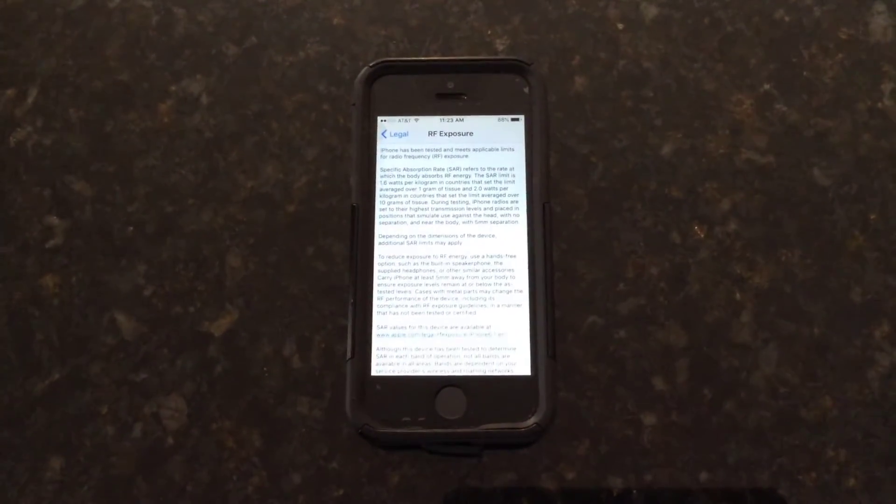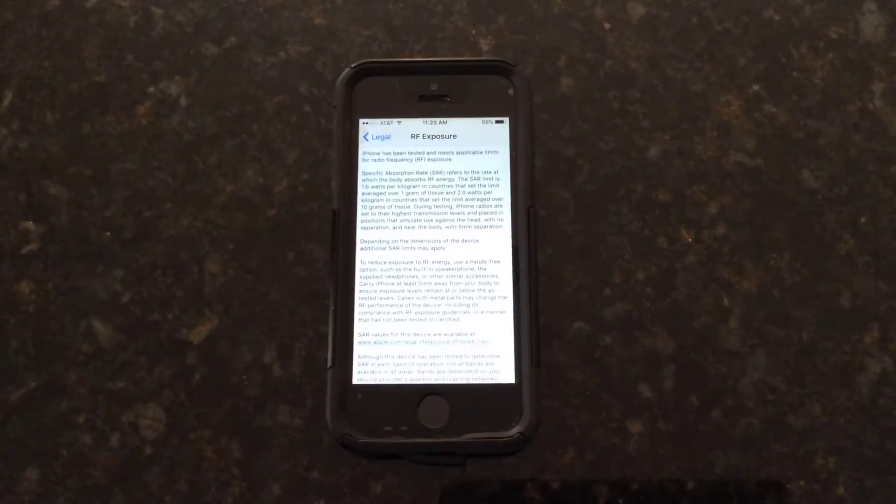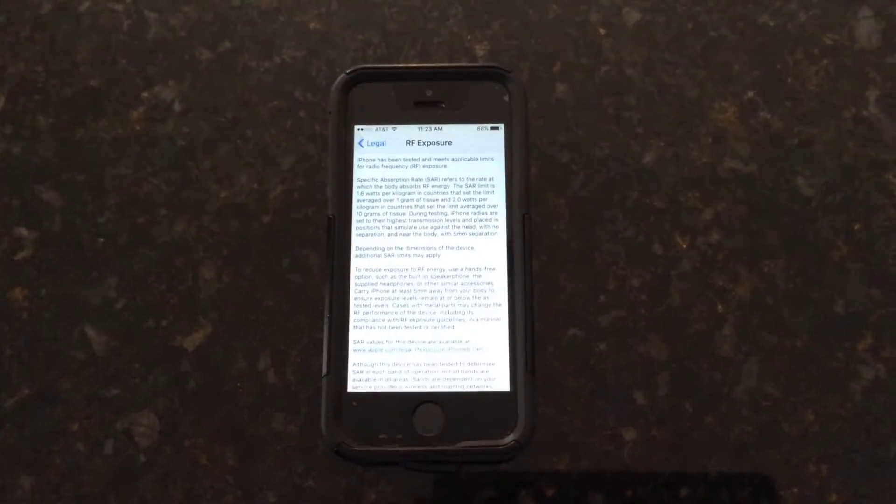Even Apple is telling you not to put this close to your head. So be especially aware of your children using an iPhone or any other cell phone — by putting it on speaker phone if they're going to talk. Keep it away from their heads.